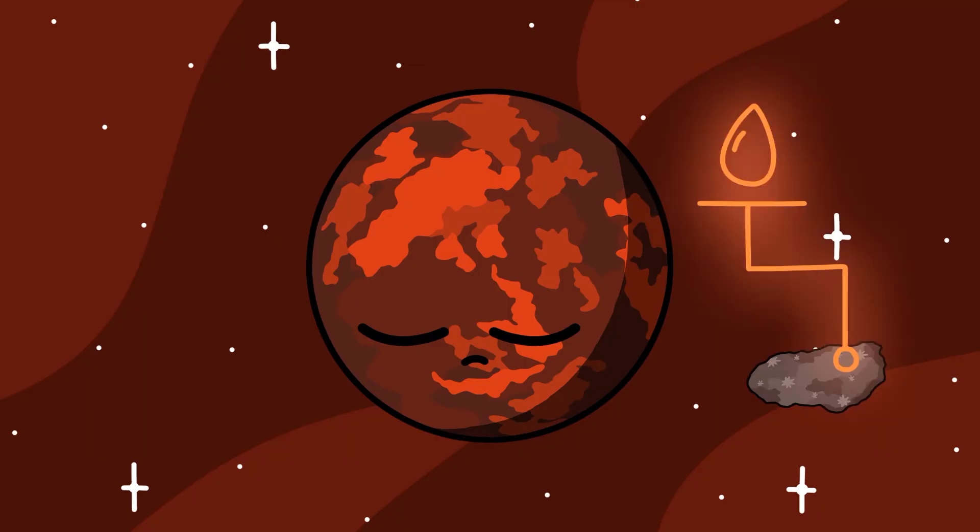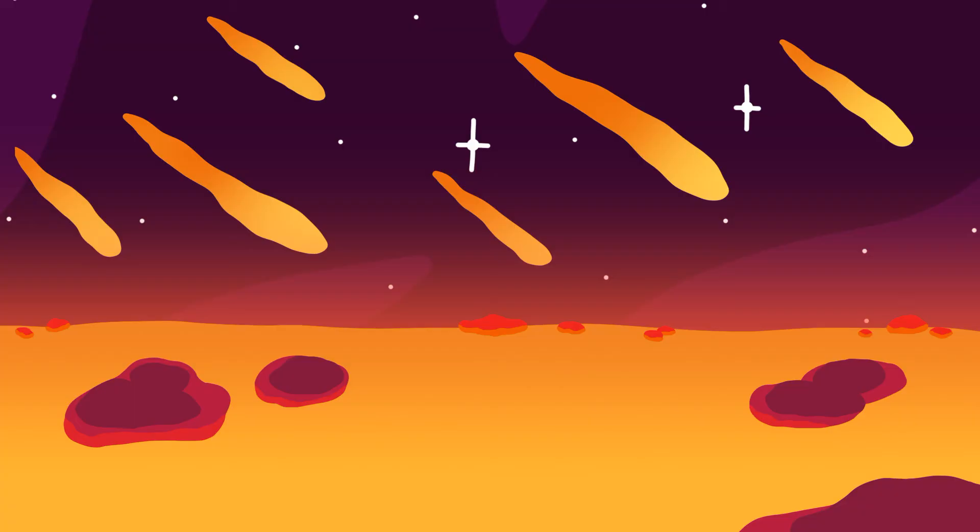Fun fact: comets are believed to have been the source of Earth's water, bringing it to our planet when the solar system was just forming.